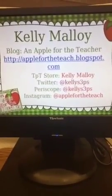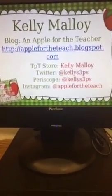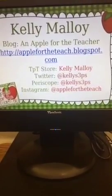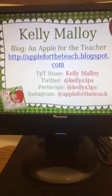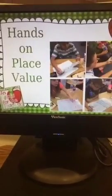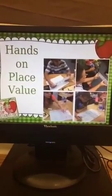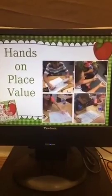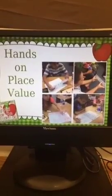A substitute — I subbed for a long time, but I know how that is. Fourth grade, that's what I teach. You're going to learn some great hands-on tips for place value that we've been working on this week. There are some action shots of my students this week as they were working on some place value activities that I'm going to share with you in just a minute.